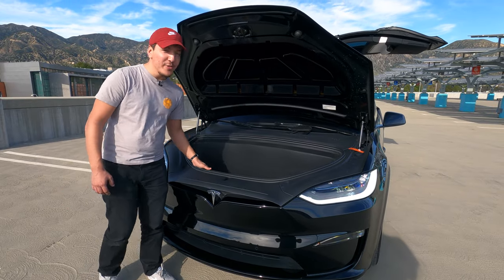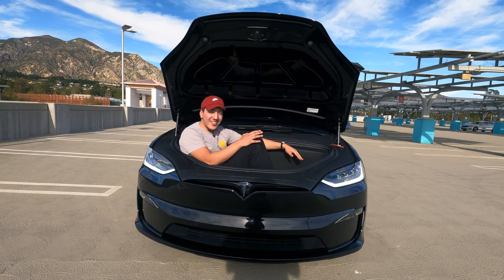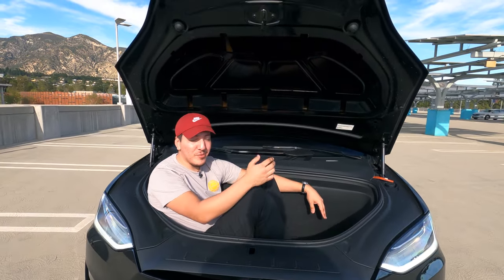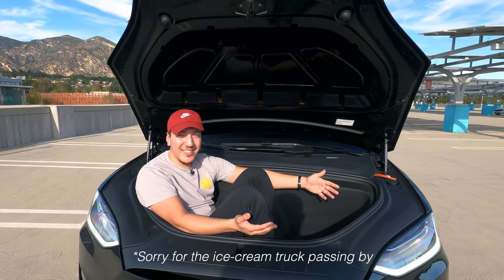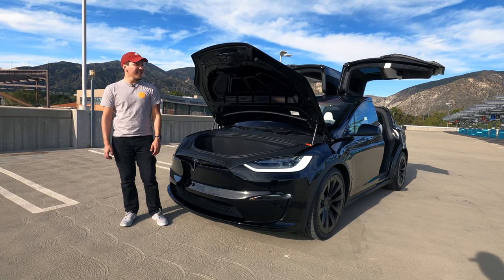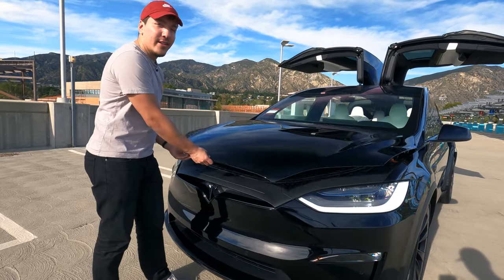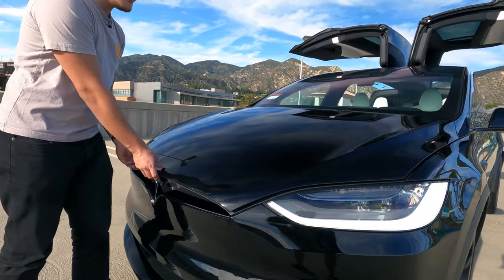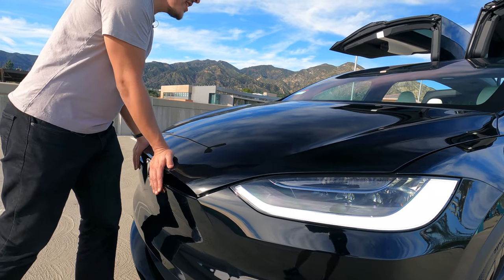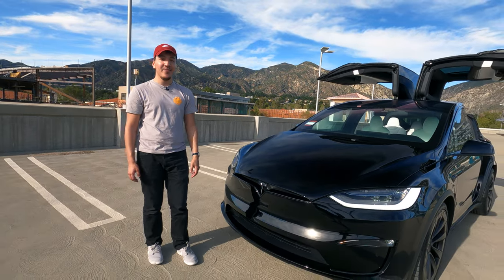Let me show myself getting inside the frunk. I kind of fit in here, not exactly comfortably. I'm not sure if you could actually close it on me, but you could fit a decent amount of storage - just giving you a little perspective with a human inside. To close the frunk: bring it down, you'll hear the first click, then with two hands push down near the T to get the second click. You do get some handprints, but that's how you close it.